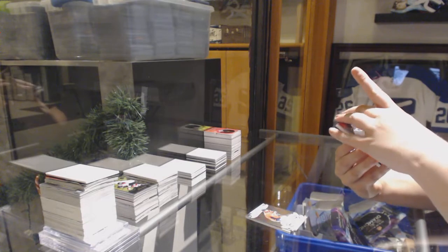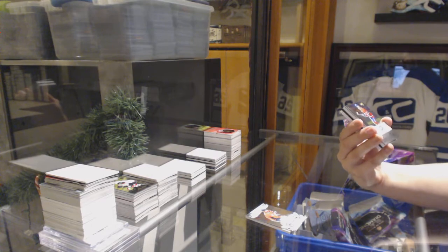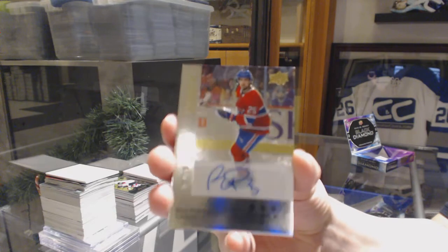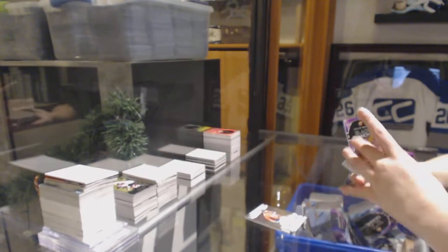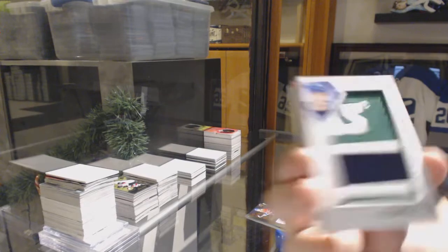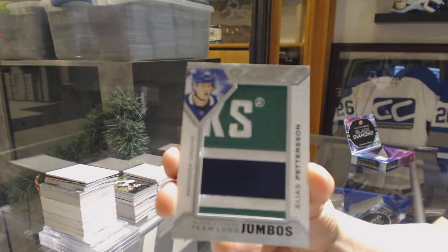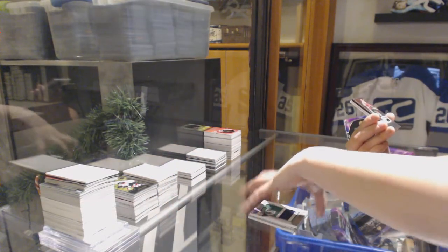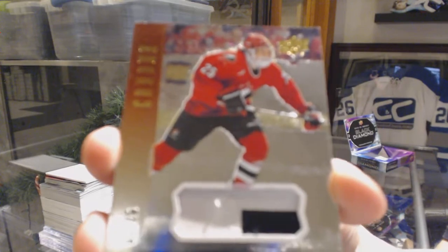We've got number to 99 — I don't know what this is called but it's pretty — Autograph for the Montreal Canadiens, Ryan Poehling. We've got Team Logo Jumbos for the Vancouver Canucks, Elias Pettersson. I thought this was going to be the diamond, but evidently it is not — it is a Team Canada Junior pass number 25 for the Boston Bruins, Joe Thornton.